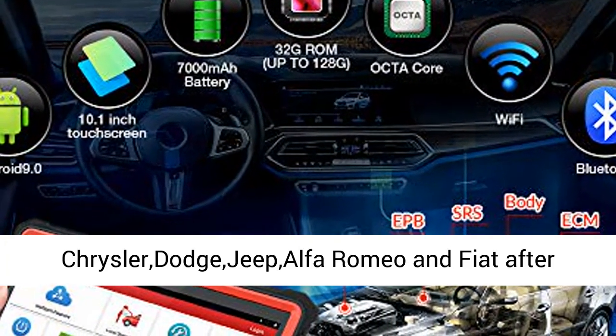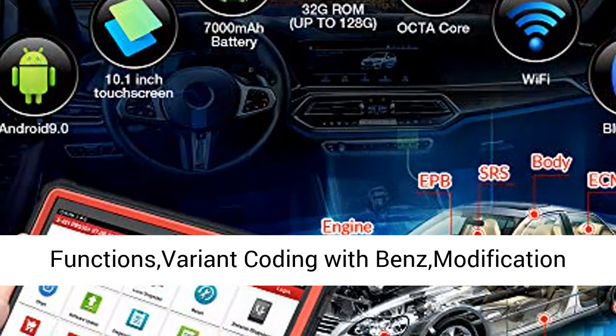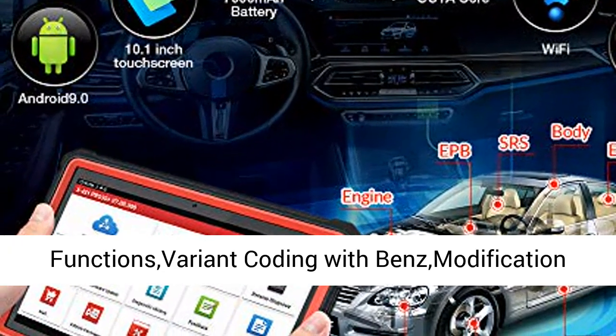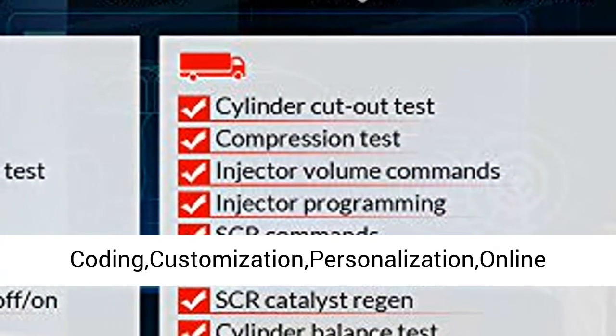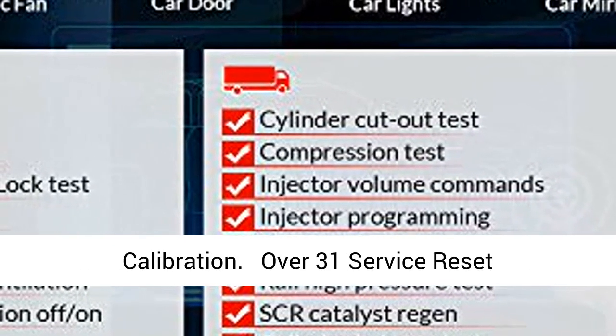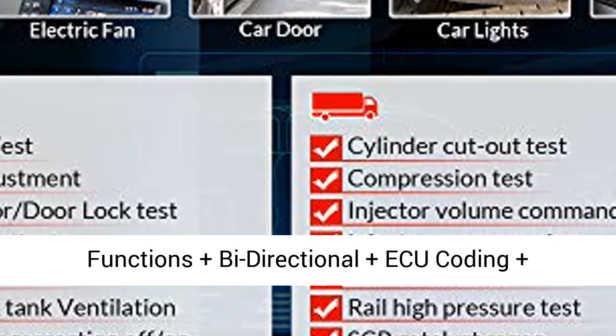Supports Chrysler, Dodge, Jeep, Alfa Romeo, and Fiat after 2017–2021. OE-level features include guiding functions, variant coding with Benz modification, BMW offline coding, customization, personalization, and online calibration. Over 31 service reset functions plus bidirectional, ACU coding, adaptation, initialization, and matching.